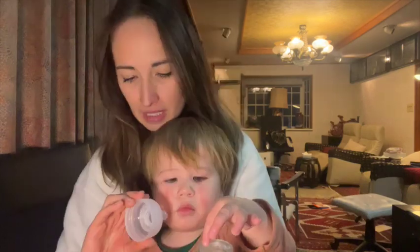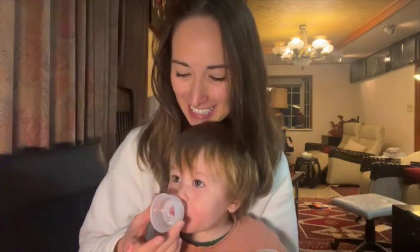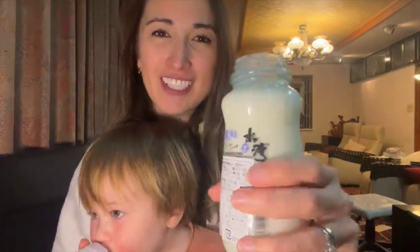It tastes like a yogurt drink. Oh gosh. You're so good at sucking. I don't even know how to suck it. Anyways, cheers. Cheers.